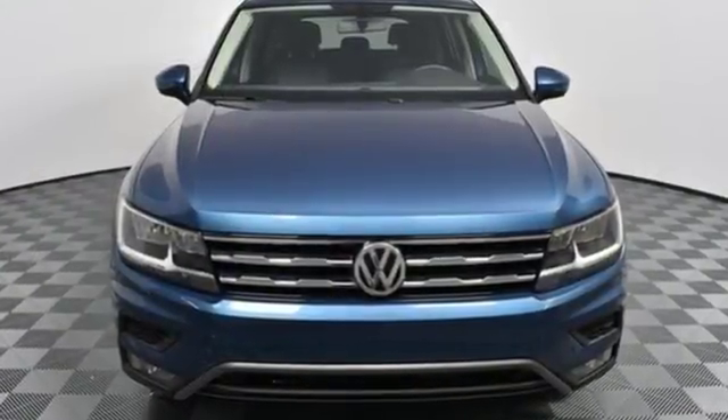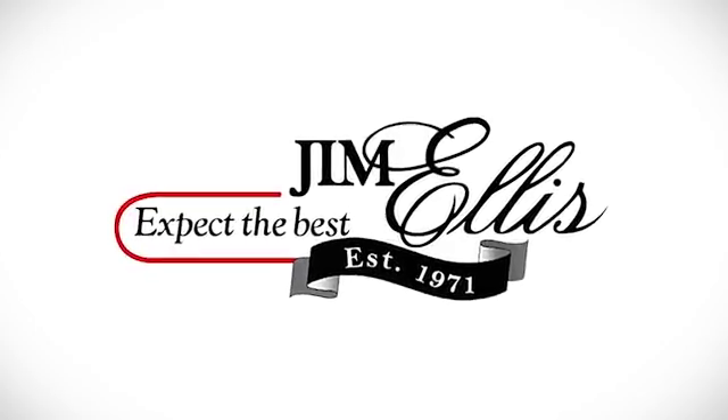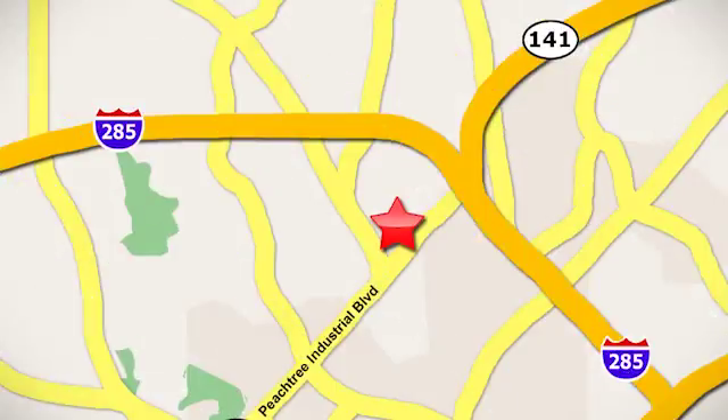This SUV is as ready as you are. Test drive it today. Contact Jim Ellis Volkswagen of Atlanta today or stop on by. We're conveniently located inside I-285 on Peachtree Industrial.